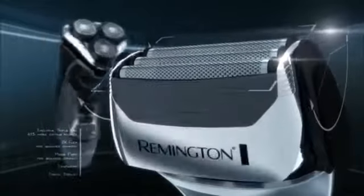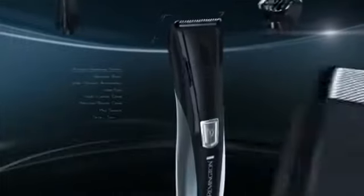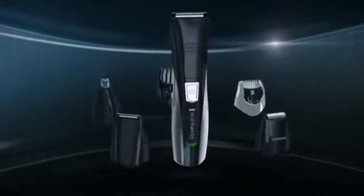With necks that pivot and heads that flex in all directions. And the new Remington 8-in-1 Personal Groomer that puts unmatched versatility and precision right in your hand.